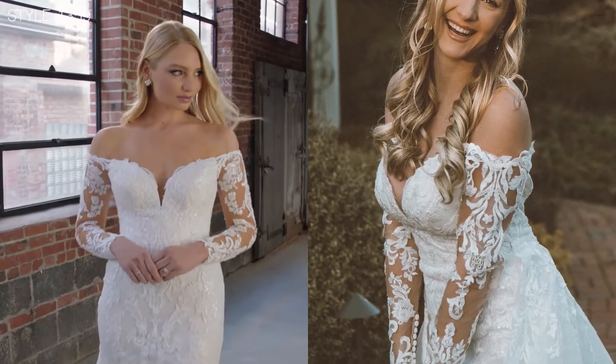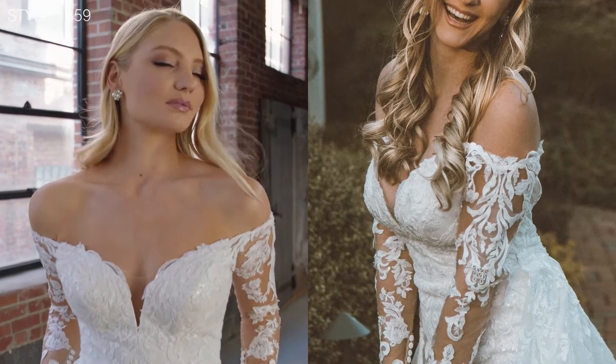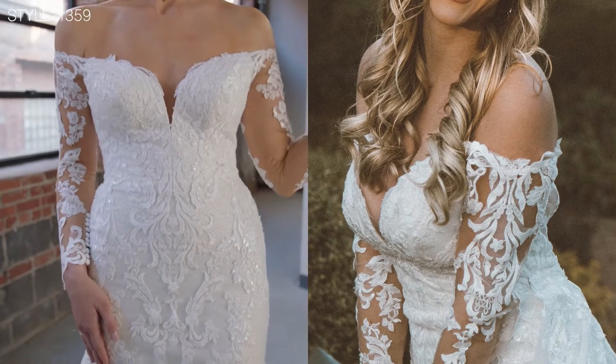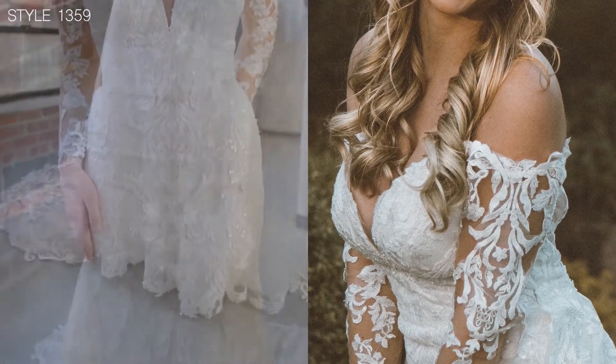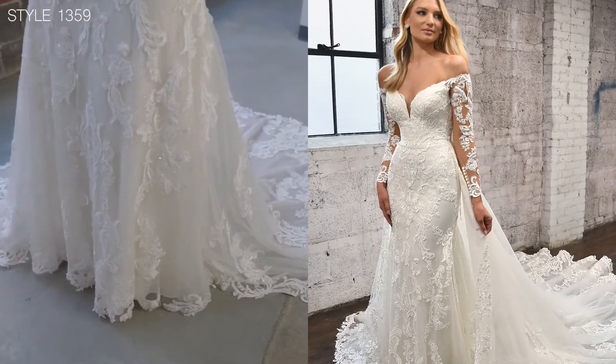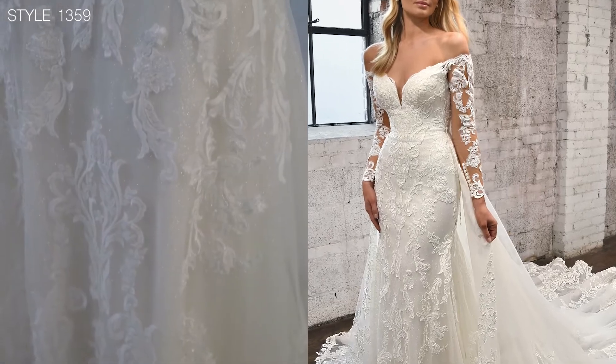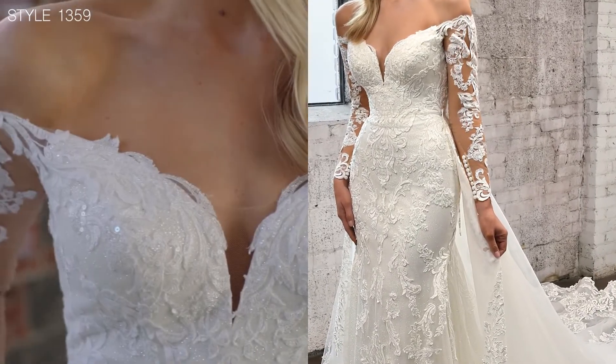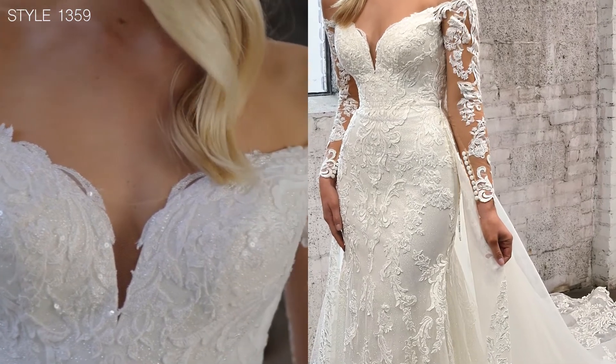The lace shapes the body and you can see the intense sparkle shining through. The gorgeous negative space really highlights the lace but also creates the lines that sculpt the body.